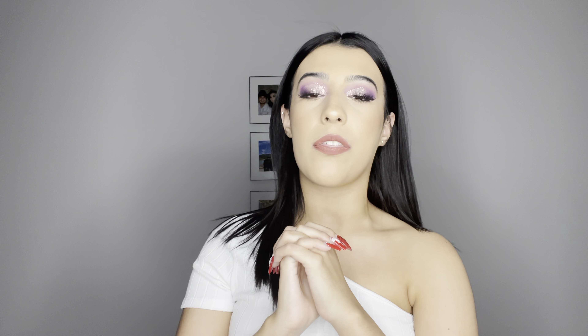I went ahead and color coordinated our bathing suits because I didn't want one of us to pop out more than the other — I wanted us to blend in together with the background. So for my first bathing suit I'm gonna go ahead and show you all this hot pink one.